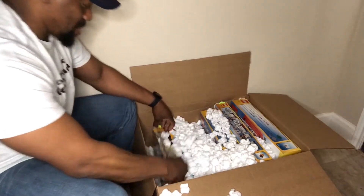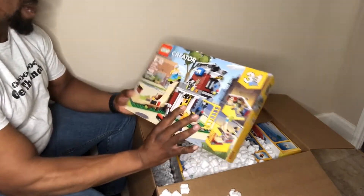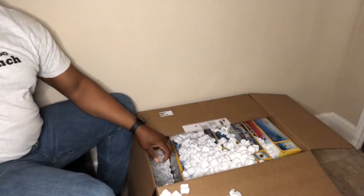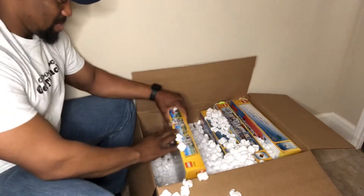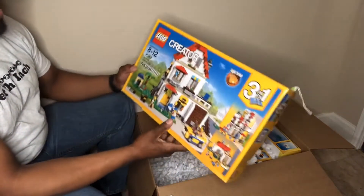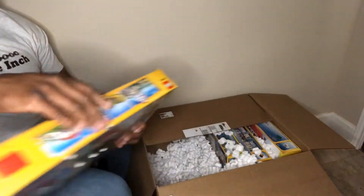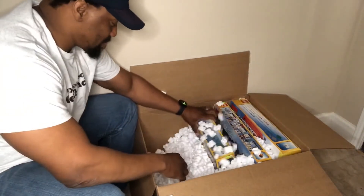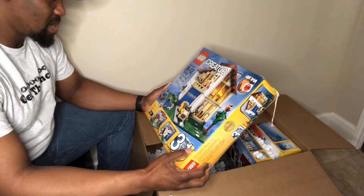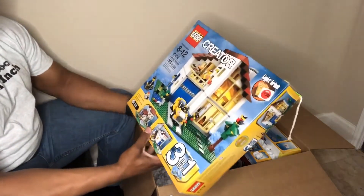Okay, turns out to be a bigger haul than I expected. Modular Skate House, set 31081. Man, I didn't think it was possible to get these sets anymore. Set 31069 — Modular Family Villa.